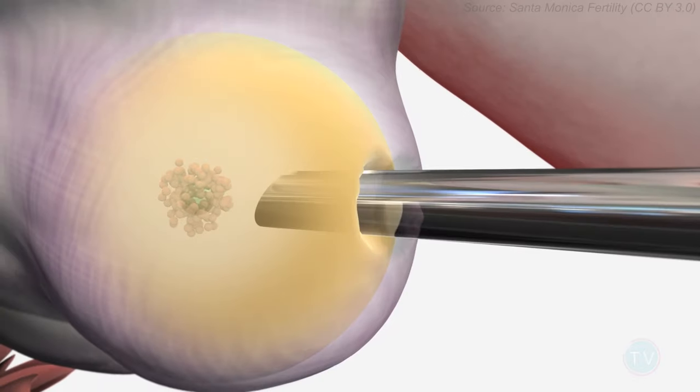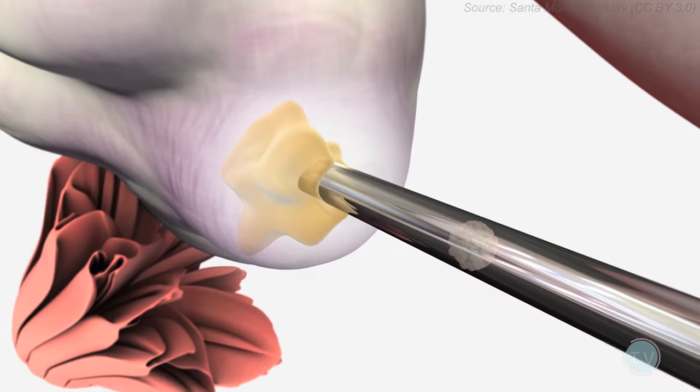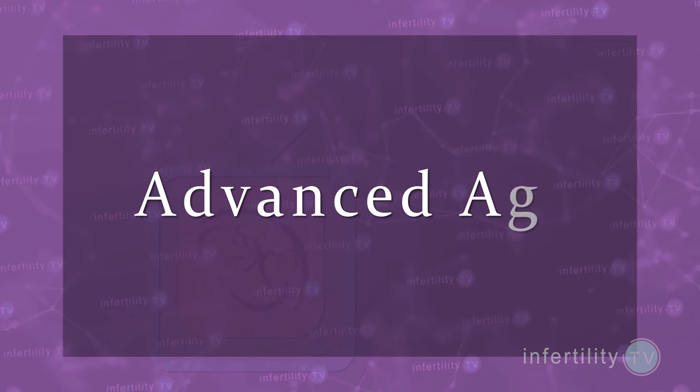Women who have ovaries may also at times need an egg donor. Common situations include advanced age. The older a woman becomes, the lower the chance for a successful pregnancy using her own eggs. If a woman with infertility is over the age of 42, the chance for a live birth with her own eggs is extremely small.